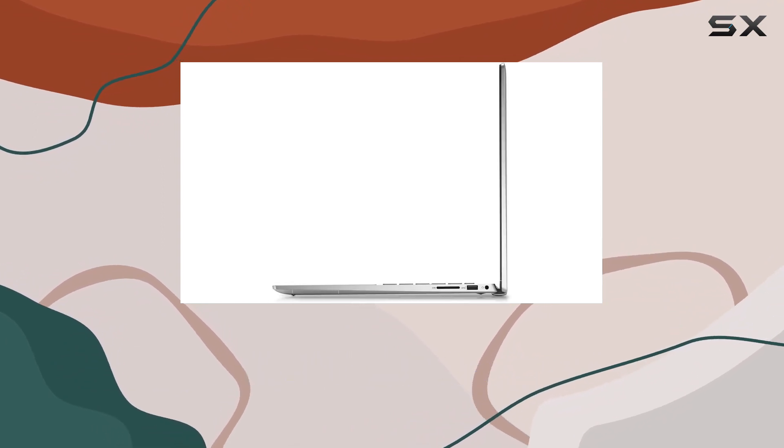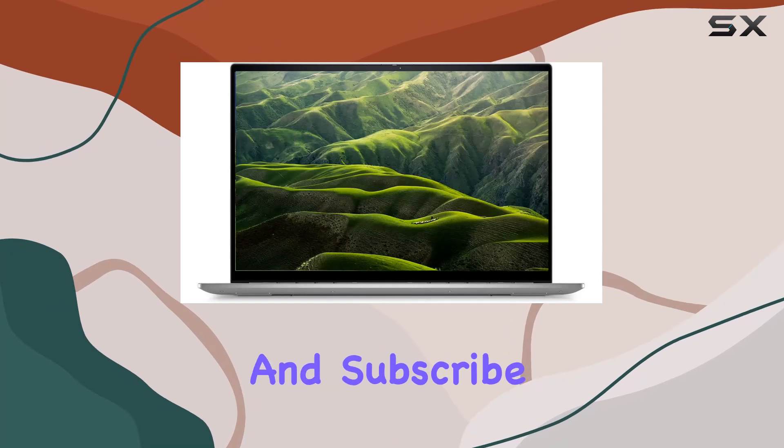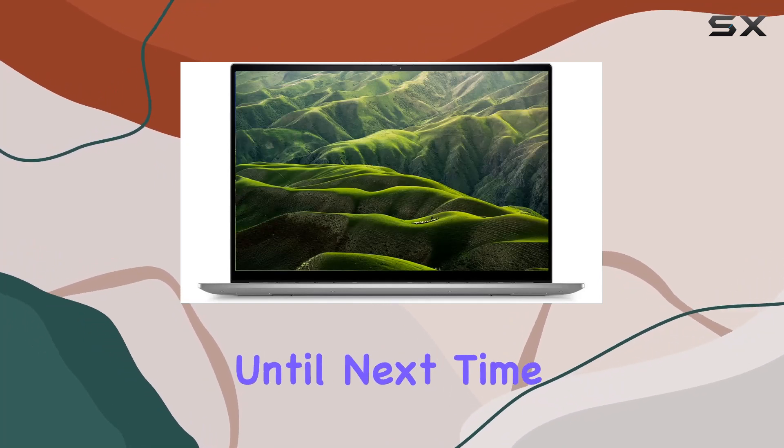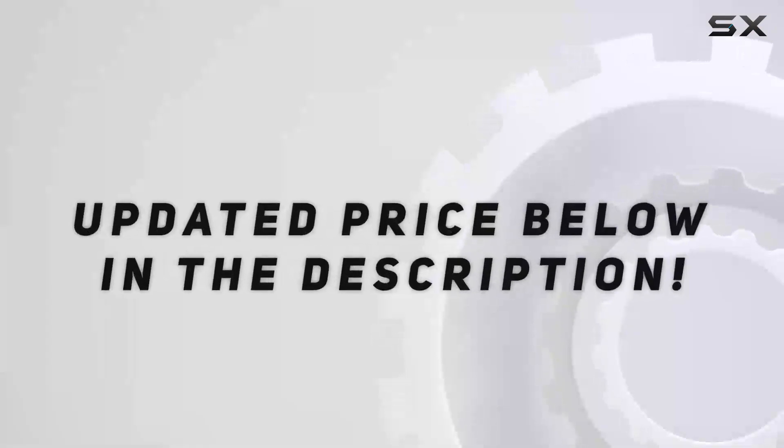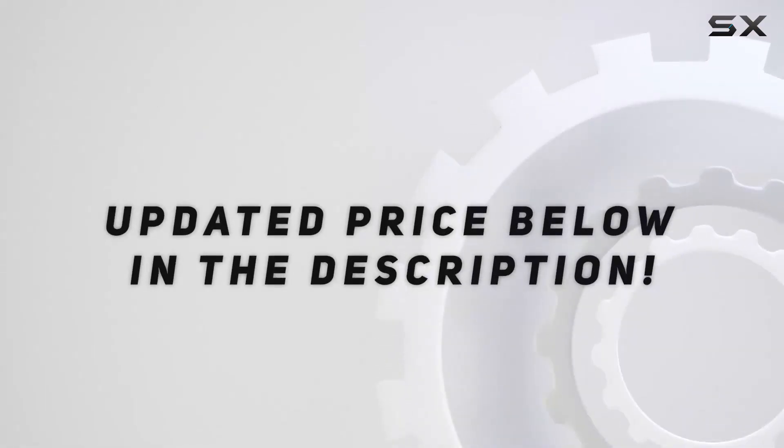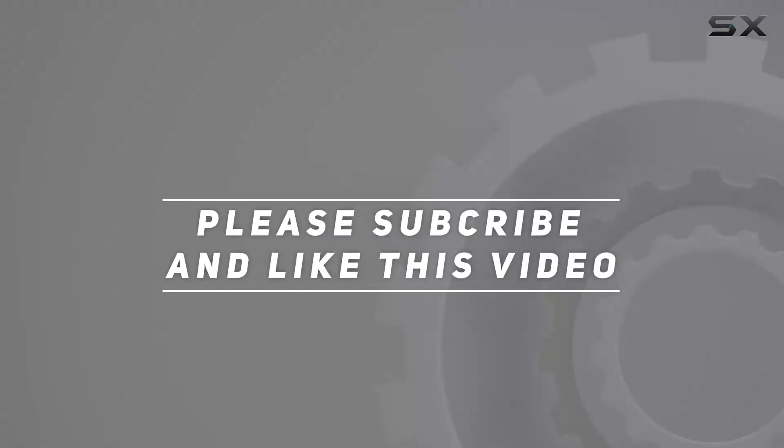Stay tuned for more tech reviews, and don't forget to hit that like button and subscribe for future updates. Until next time, this is your channel name, signing off. Check out the video description for an updated price, and thank you for watching this video.